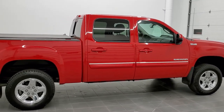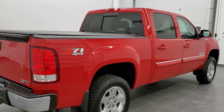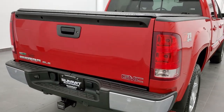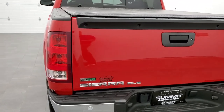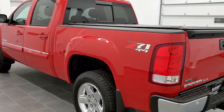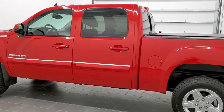Today we are checking out this extremely clean 2011 GMC Sierra 1500 Crew Cab Short Box. This truck has the 5.3L V8 motor. It has been fully safetied and inspected by our service shop with a fresh oil and filter change, all fluids checked and topped off. The truck has been gone through mechanically 100% and is 100% ready to go.